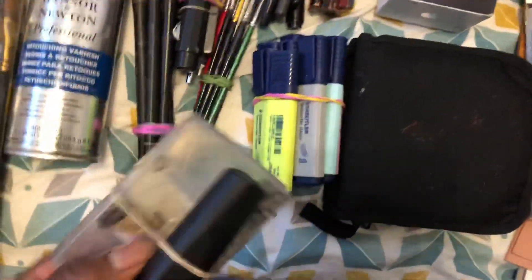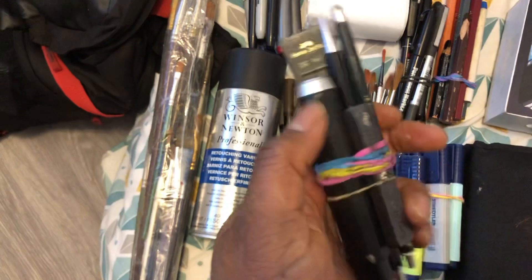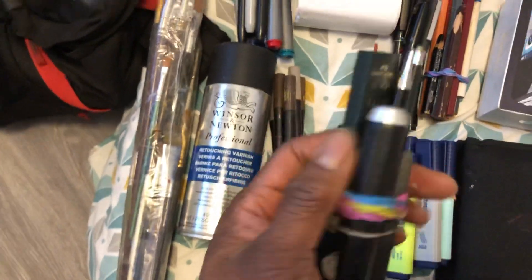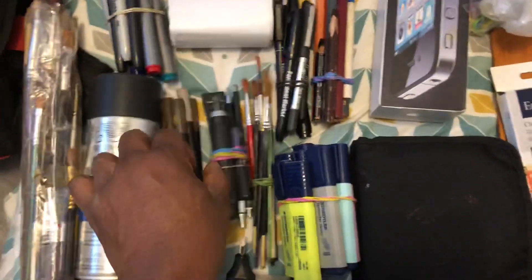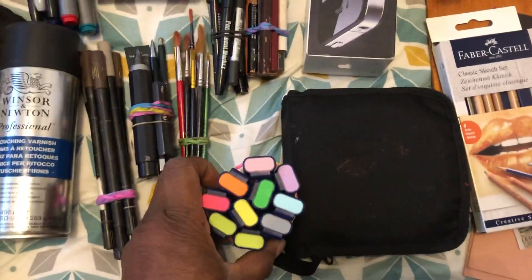The electric eraser with so many refills — I love that! And graphite — my first love: chunky graphite, thin graphite, and all the little things. I love that.